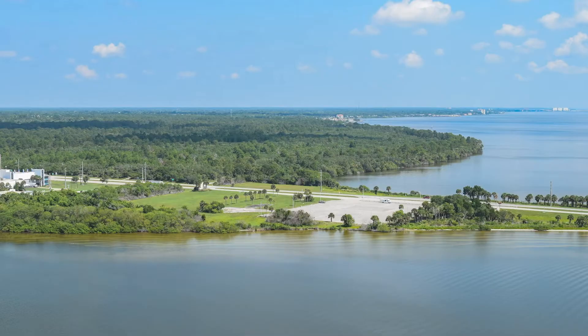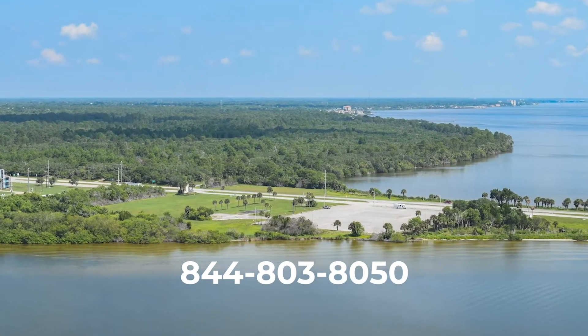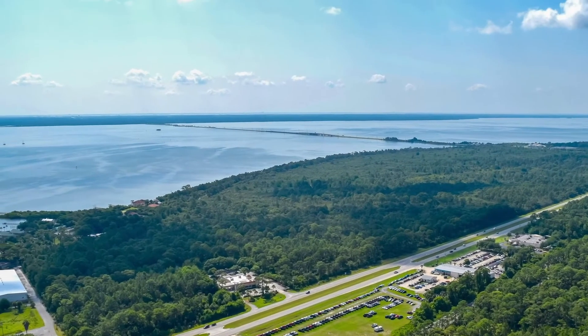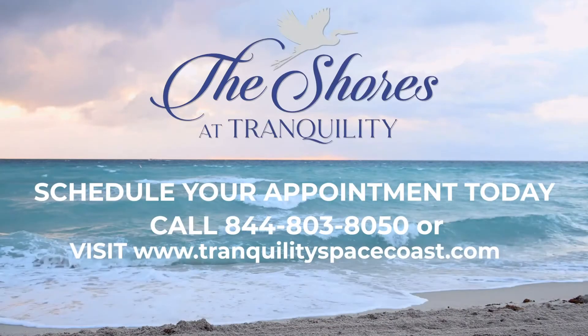Do you want to live in paradise next to some of the most pristine, dramatic waterfront views? This is one of the best opportunities in today's market. But hurry — lots offering this unparalleled experience won't last long. Don't miss out. Call today.